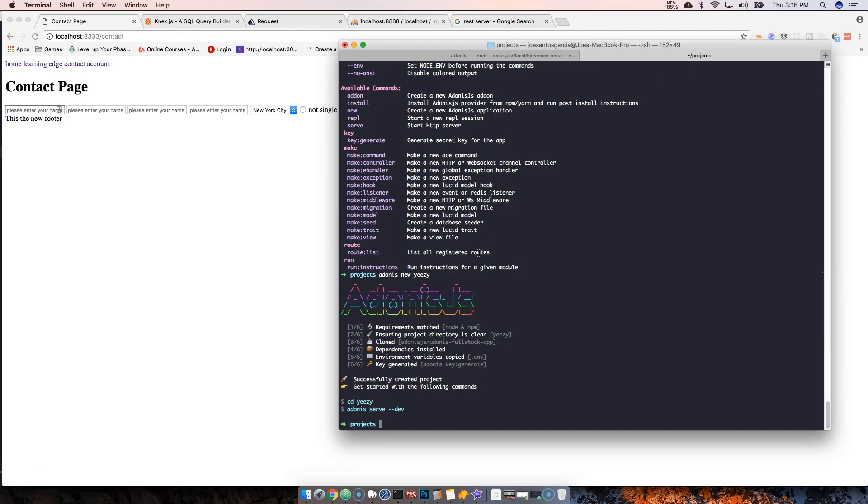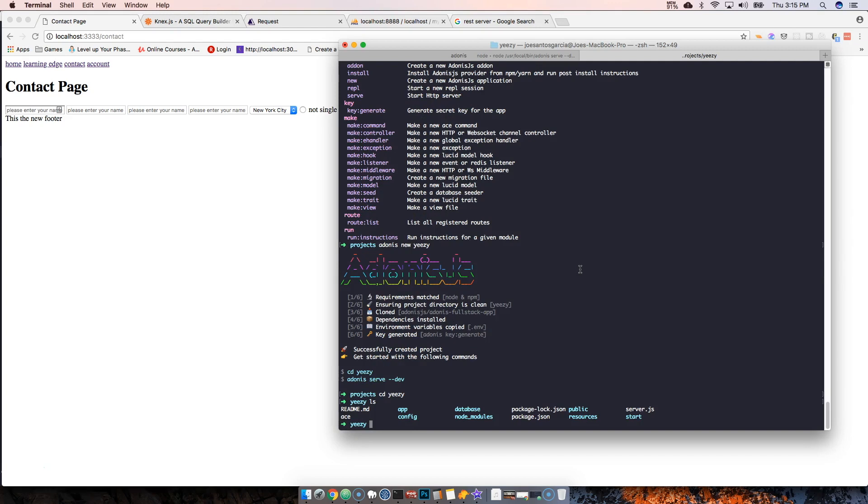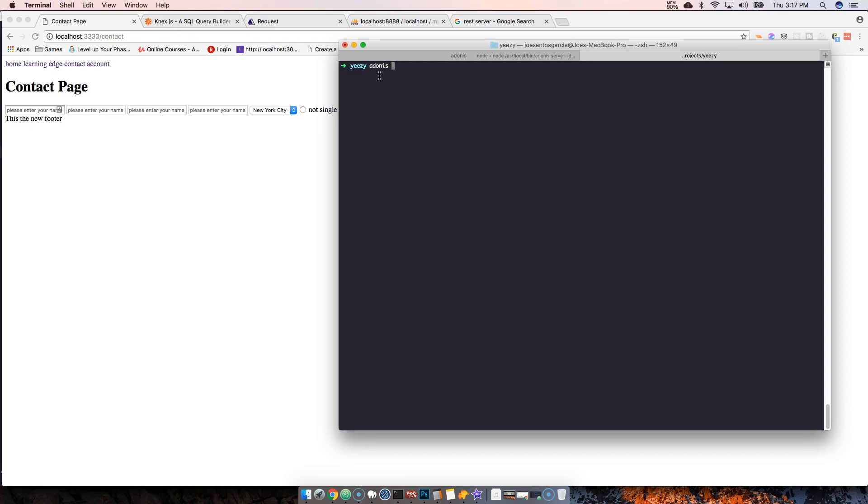Now we're going to navigate into the project by typing `cd easy`, then run `ls` and there you go. The next thing we're going to do is run `adonis make:controller` and name it SneakersController for HTTP requests. Adonis automatically changes it to the singular — SneakerController — and that's fine.